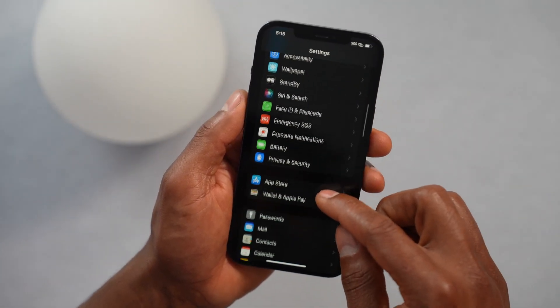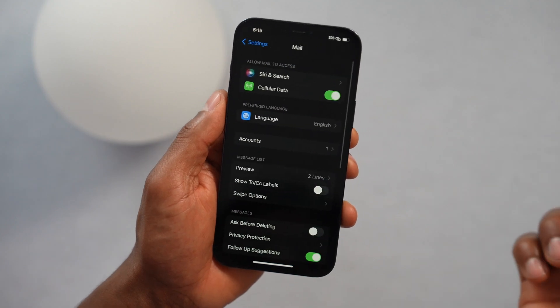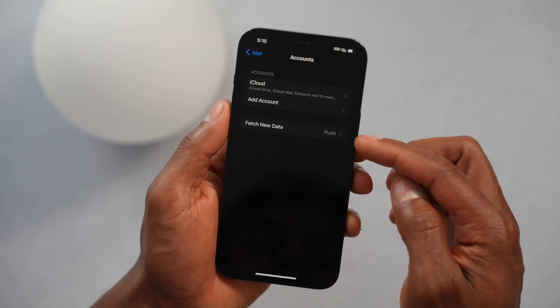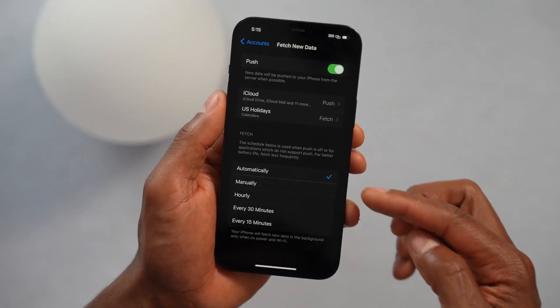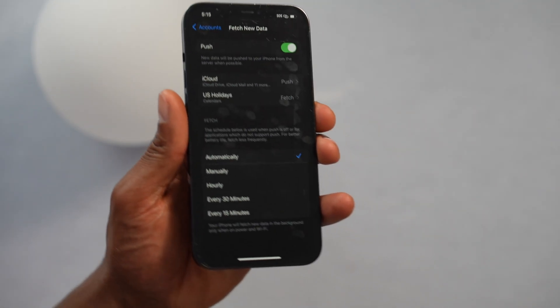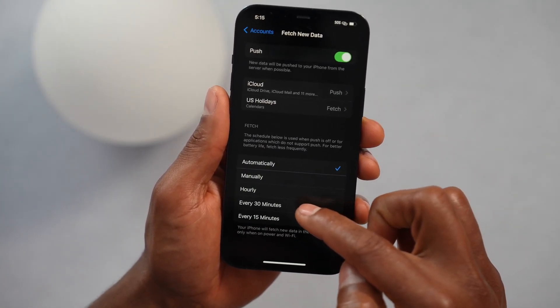Open up Settings, scroll down until you see the Mail app, open it, then tap Accounts, then Fetch New Data. By default, this is set to automatically fetch. Switch that setting from automatically to every 30 minutes.